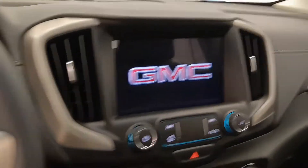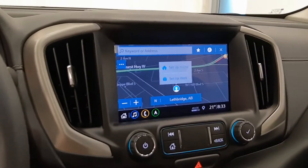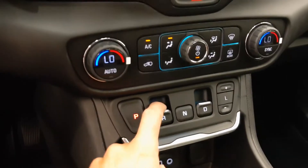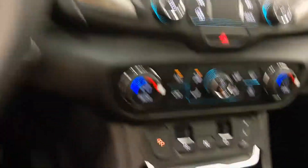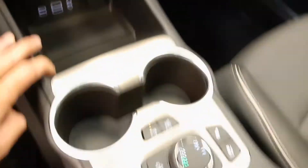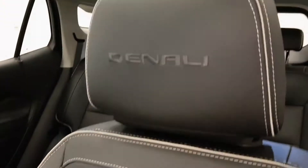Nice display, comes with navigation, also a backup camera, push button transmission, heated and cooled front seats, comes with OnStar, power sunroof, and black leather interior.